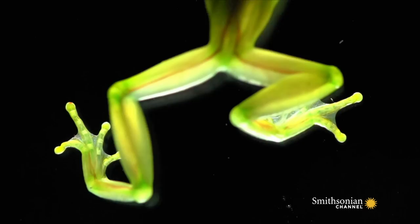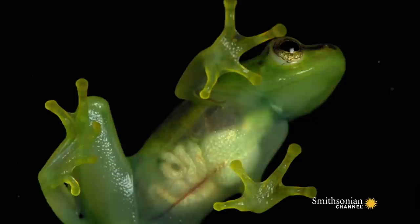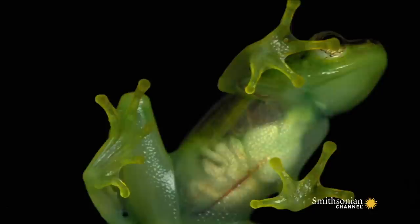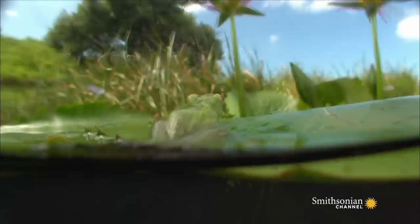Thanks to some extremely thin skin on their stomachs and extremities and a severe lack of pigment in their cells, their bodies do not reflect the incoming light but rather allow it to pass straight through them. The result is a translucent skin. Predators don't have a hope in hell of finding this elusive ghost.